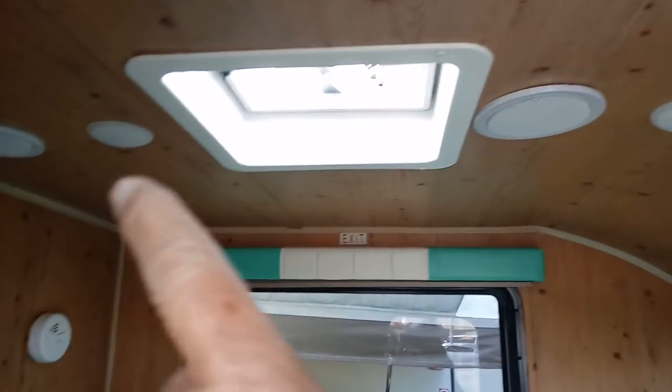Got a little sound system — you can see the speakers. Got some LED lights. Got a smoke detector there.